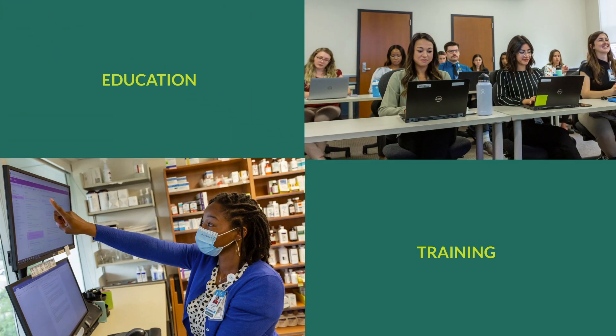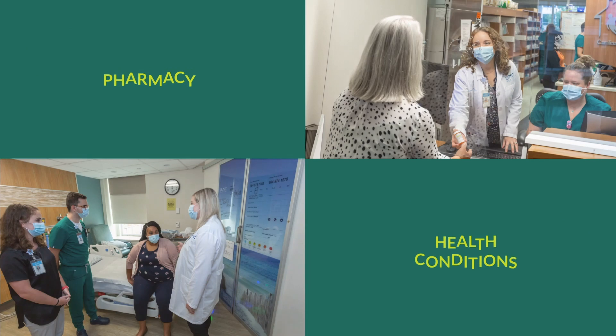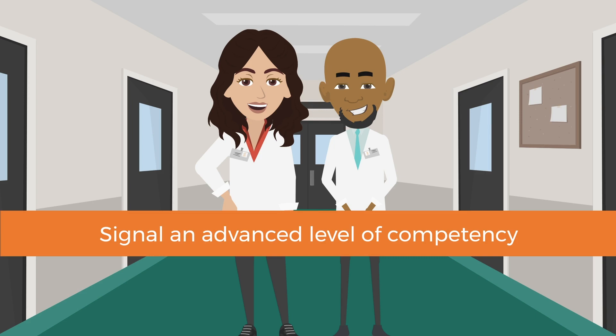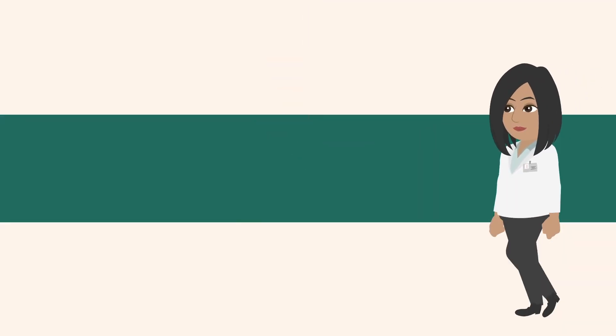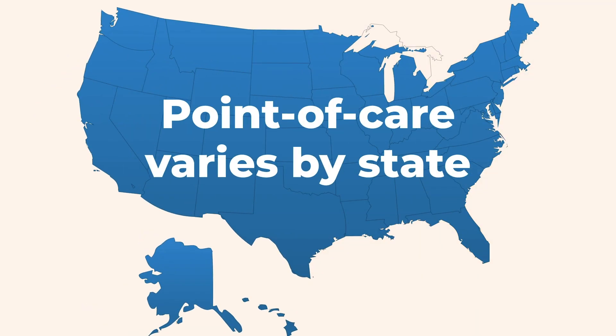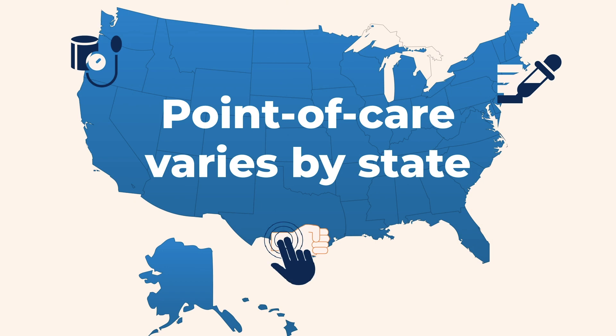Micro-credentials provide education and training on an array of pharmacist-initiated services for specific health conditions, and signal an advanced level of competency to employers. So why are micro-credentials important? That depends on your personal career path and where you live. ASHP offers micro-credentials to align with state-specific point-of-care testing and diagnostic services.